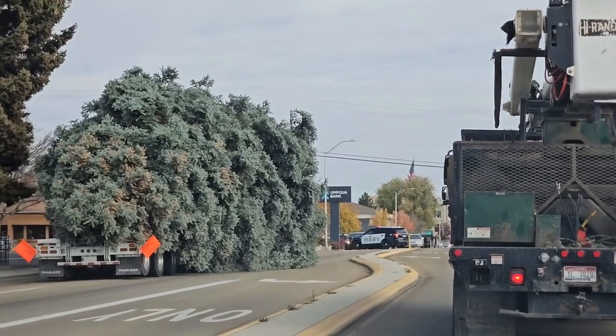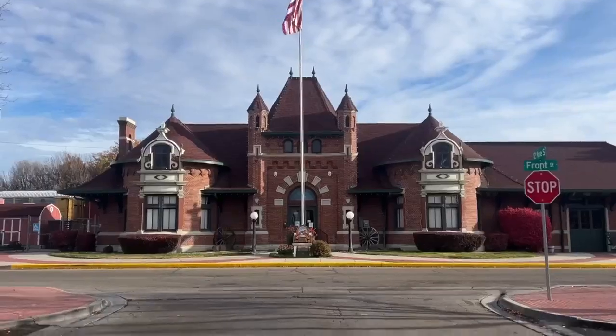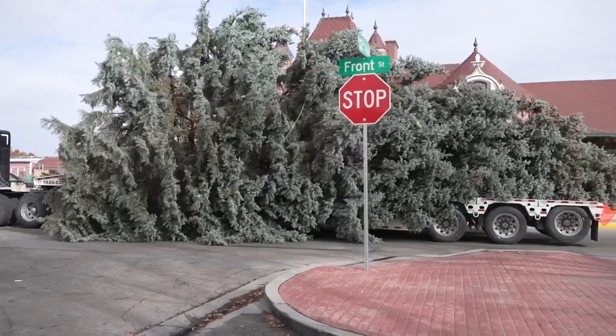Nampa's Christmas tree made the mile-and-a-half journey across town Monday, with people pining for views every step of the way, to the 10-foot deep tree stand in front of the Nampa train depot. Along the way, crews were collecting fallen limbs and sprucing up with a street sweeper.